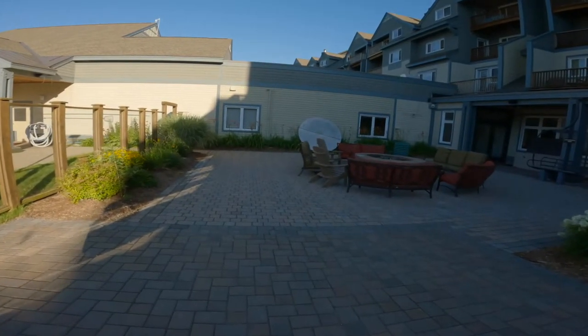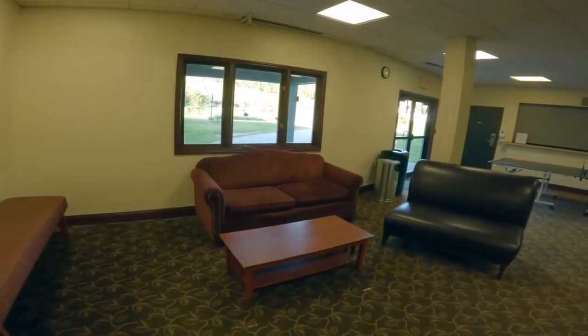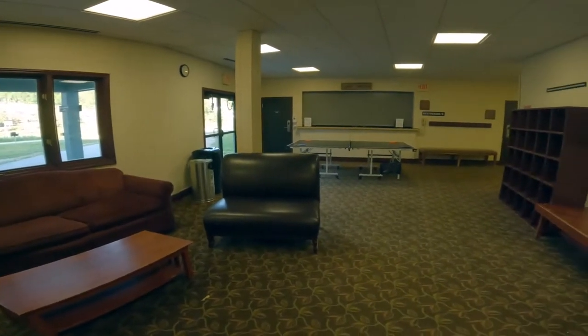Right beside that patio you also have a fire pit that is great for cool nights. Next we have our game room — you could come down and play some ping-pong, or you could just sit down and relax and read a book.